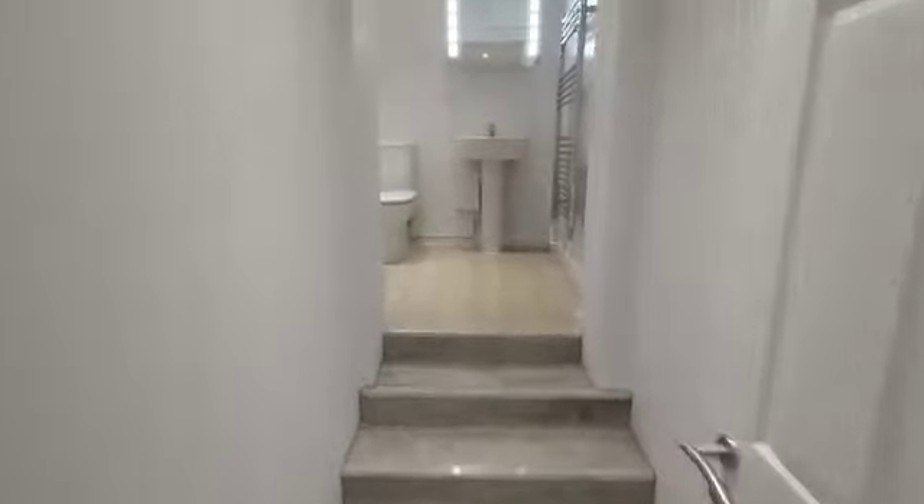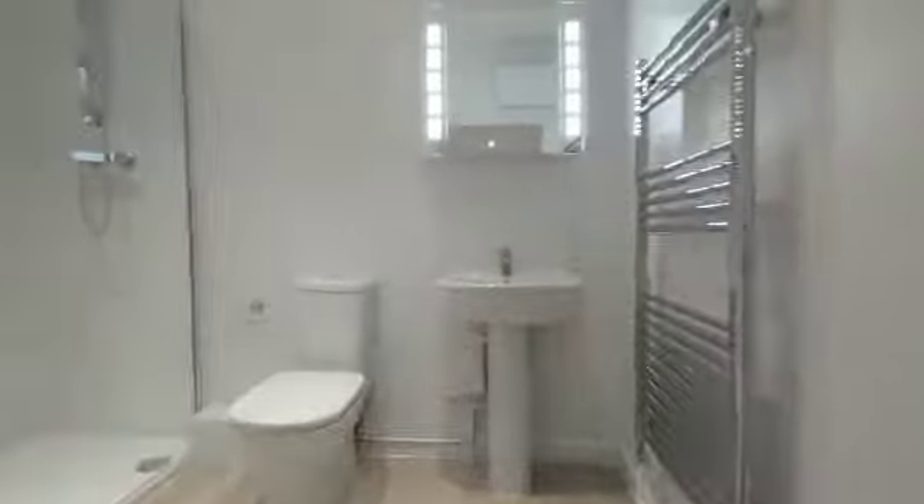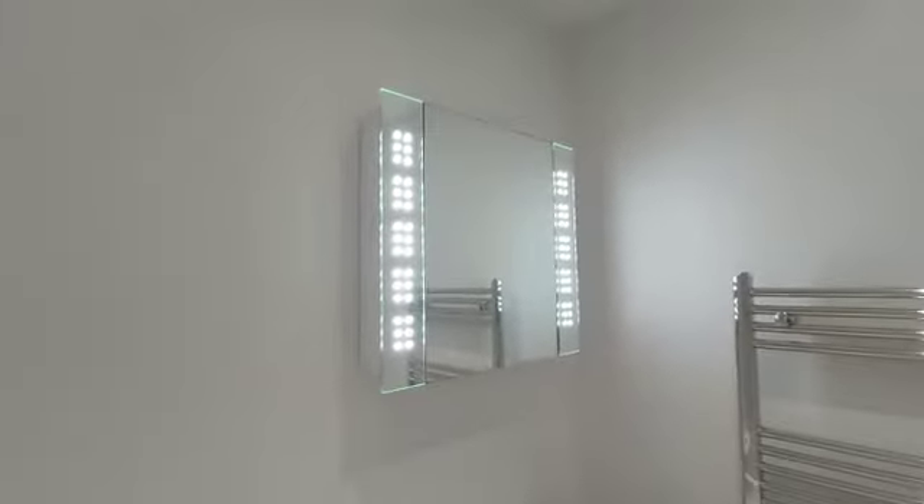If you go back into the hallway and go straight up you have the bathroom. Modern bathroom with nice tiling throughout. You have your mirror and your heated towel rail.